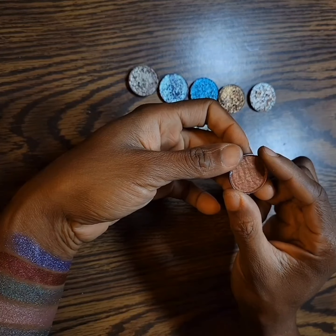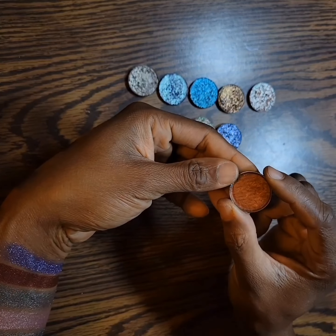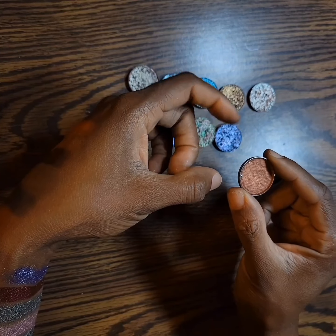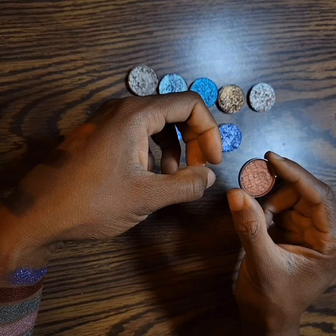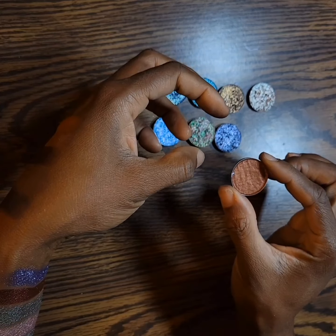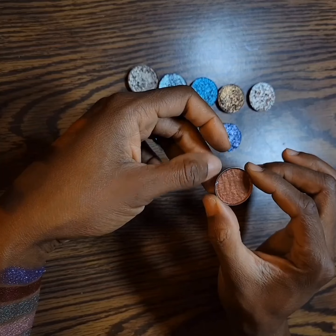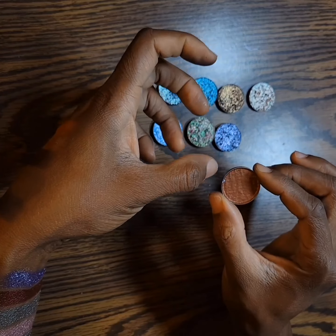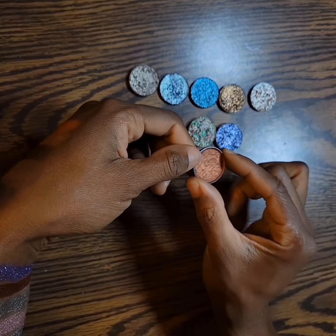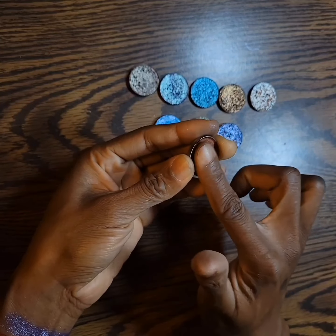Next I have Nabla Ludwig. I repressed it in a smaller pan. They usually come in a larger pan and I hit pan in the original, but I dropped it and it shattered in the palette I had it in. So I decided, since I've hit pan and there's not much left, to repress it in a smaller pan — and that's what I did. So, Nabla Ludwig.